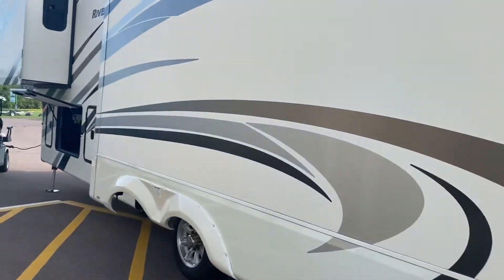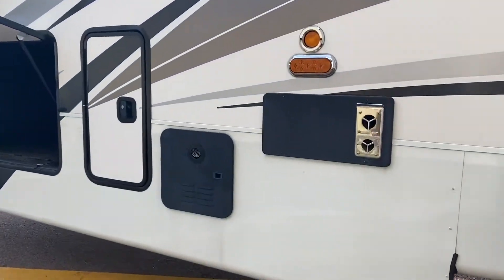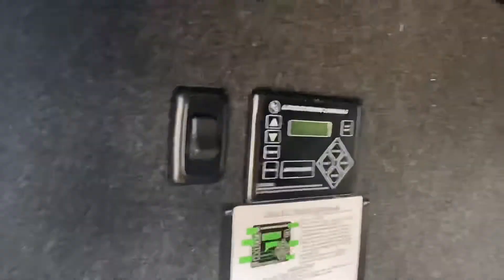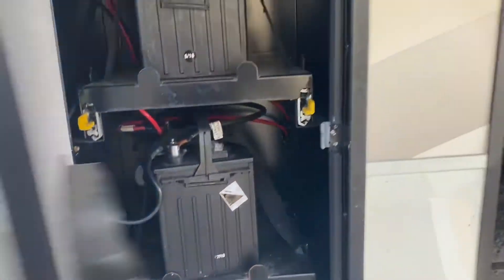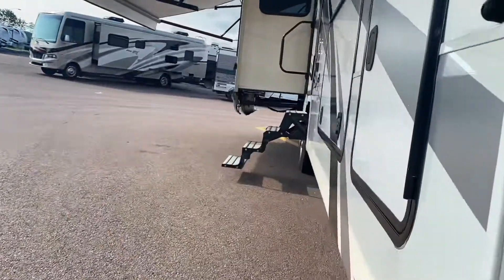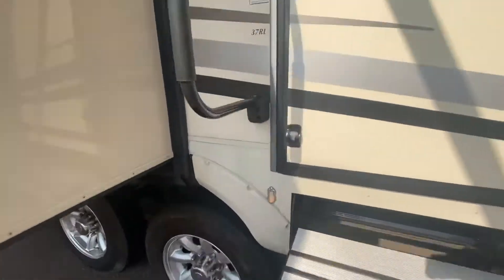On the other side we've got two more slides. Take a look — furnace, instant hot water. Huge underbelly, fully automatic hydraulic jacks. We have not one but two batteries in here. Lots of storage up front. You think the outside looks good? Let's go take a look inside.